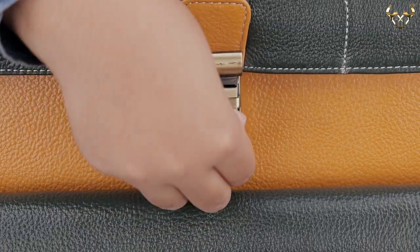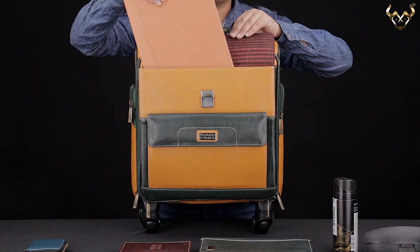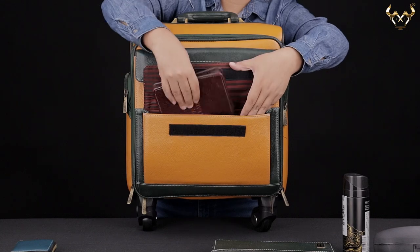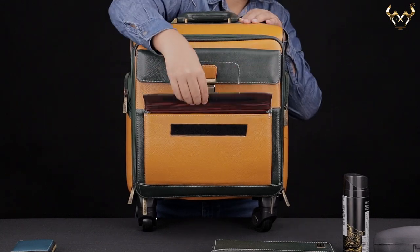The front pocket with a buckle lock is made to keep your important files and diaries. The other pocket with velcro is suitable for keeping a passbook holder and card cases.